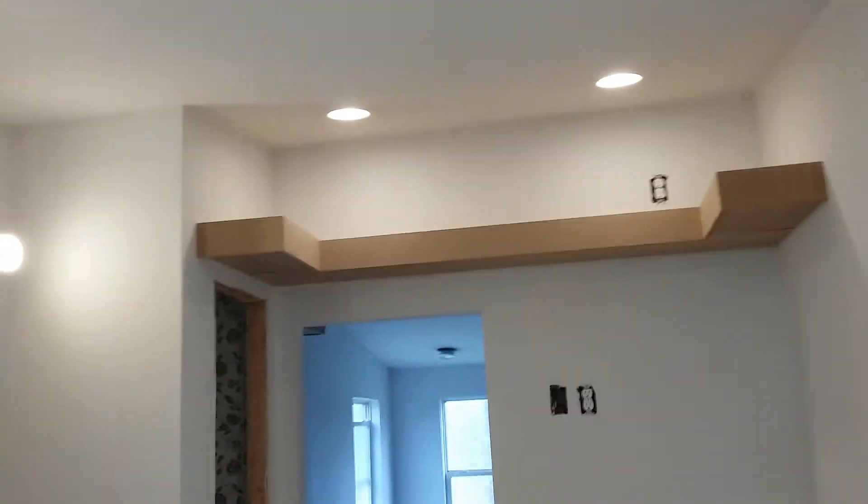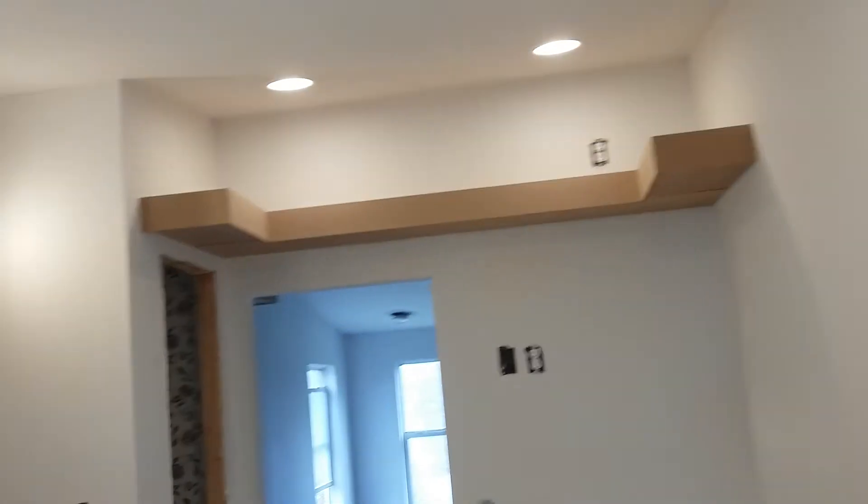Alright guys, here we are still working on the shower — I'm done, I gotta sand it, I'm hoping I can sand it today. Still gotta order that vanity; I'm biting the bullet on it because the one I want's a grand. Got my shelf up there in case you want to get a little radio or something in there while you're taking a shower. That's what I've been working on the last couple days on my other shower.